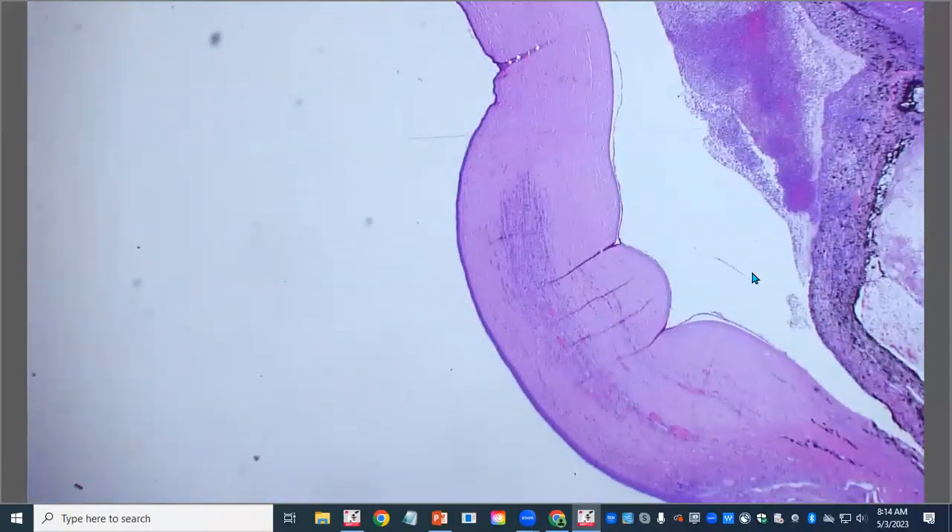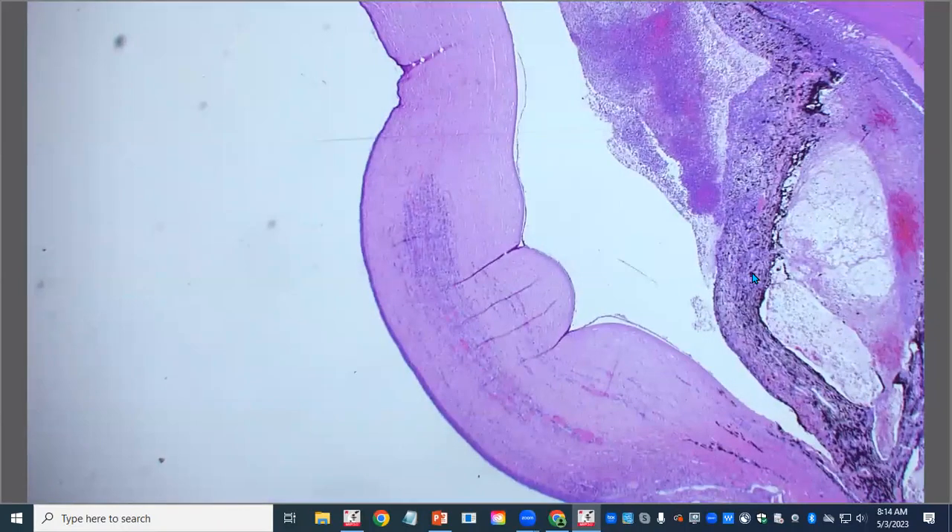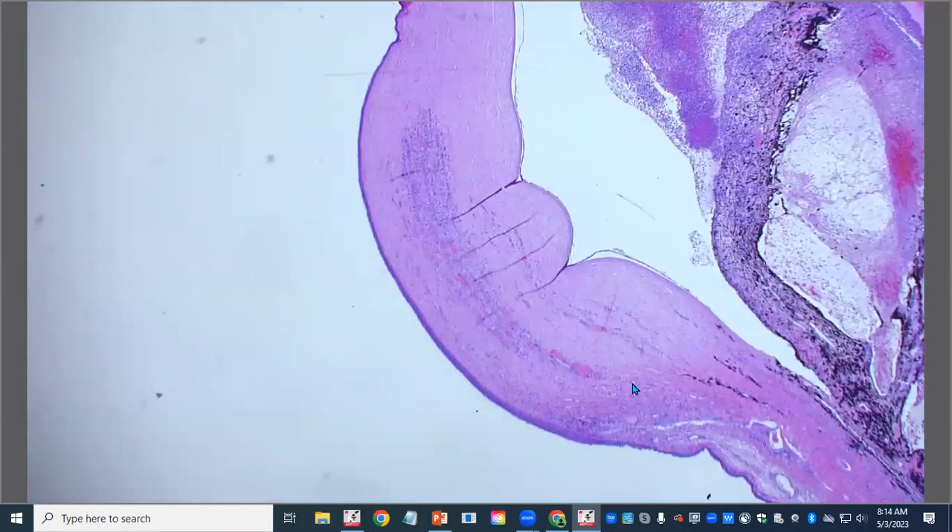Starting at the front: some very nice peripheral stromal vascularization. To age a lesion, we look at how far into the corneal stroma the blood vessels have extended. It takes about two to three days for blood vessels to start growing into the corneal stroma at the limbus, and then it's about one cornea's width per day — so we have a minimum of maybe five days of duration here. They said clinical signs started about a week ago, so that makes sense.